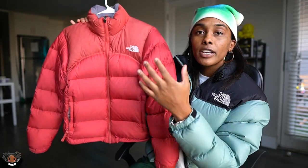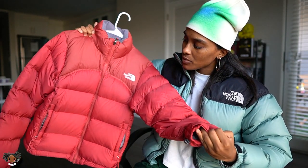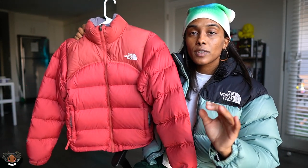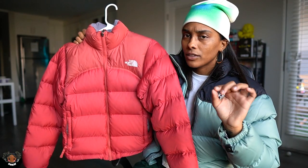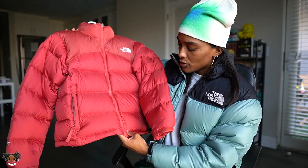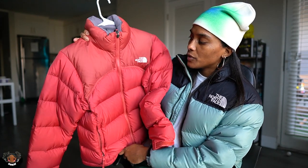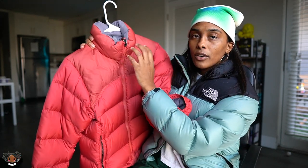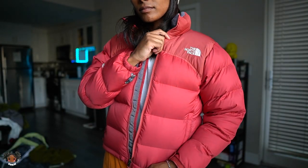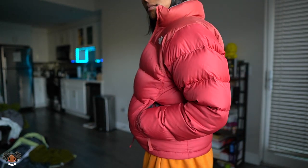I do have another The North Face 700 puff down coat but I don't think this one is necessarily vintage. It's another 700 puff down — cool little two-tone red colorway. The top is a little bit darker than the body. It's just a cool little puffer, and it's really essential when I go to see my family in New York or my brother in Chicago.